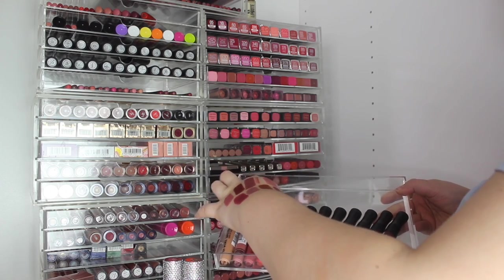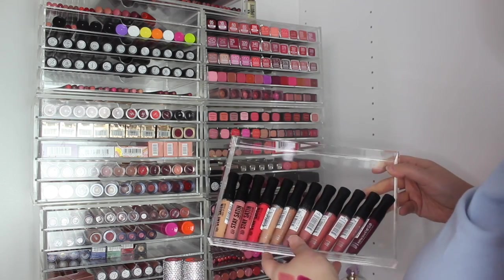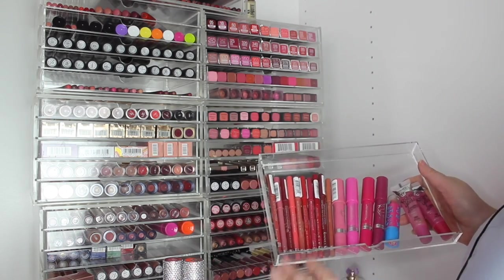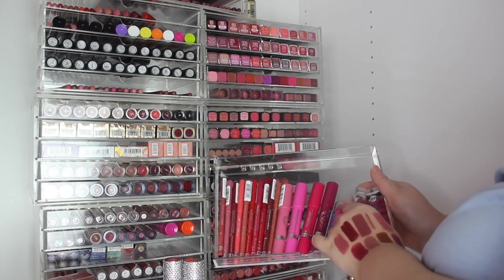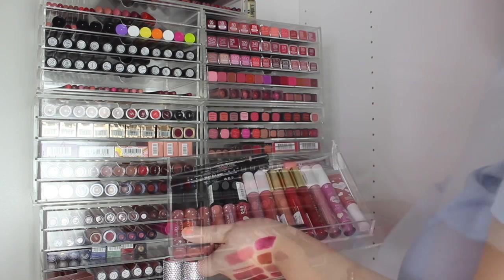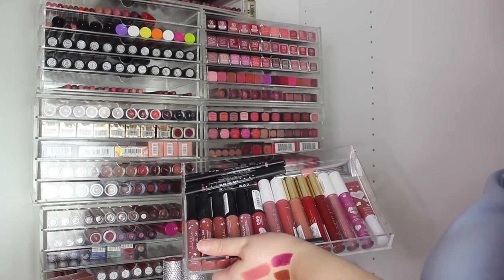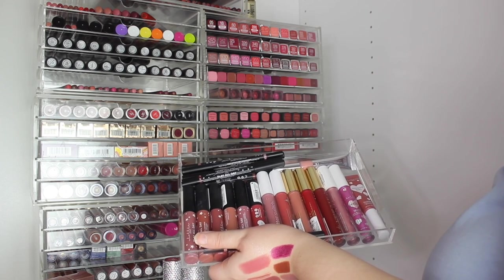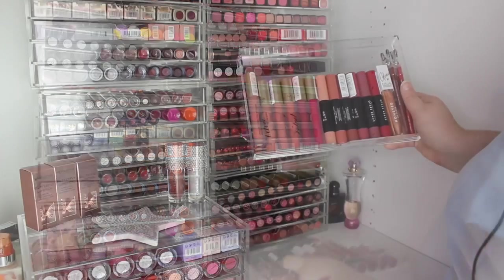These were the new ones, the Stay Satin ones — really nice, but I have a soft spot in my heart for the older formulas. Then we have the Rimmel lip liners, the balms, and the old Royal Glosses from back in the day — I can't get rid of them. Lottie London: we've got lip liners, liquid lipsticks, Glitz Switches, Hollow toppers, and the Glossy Girl ones — I love Lottie London.